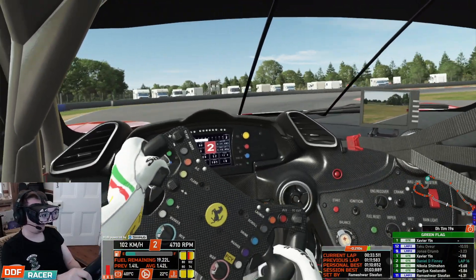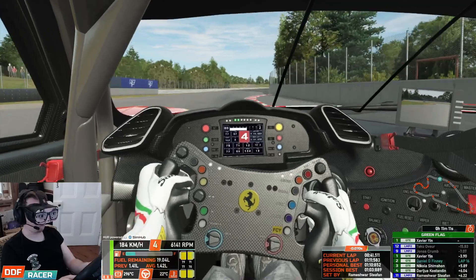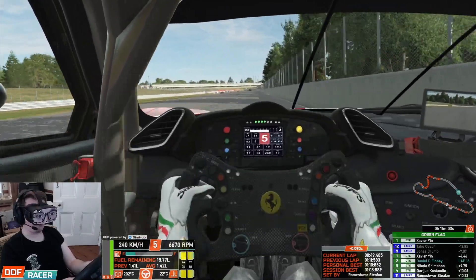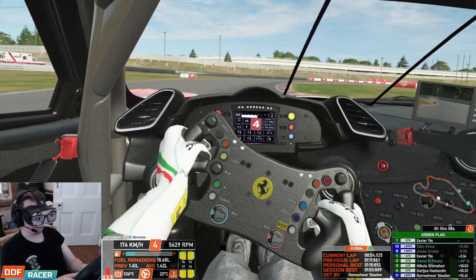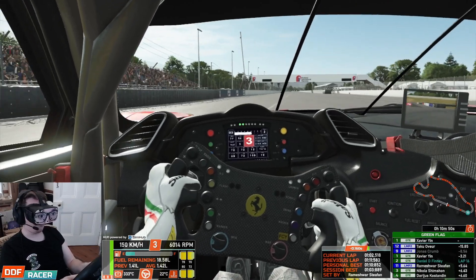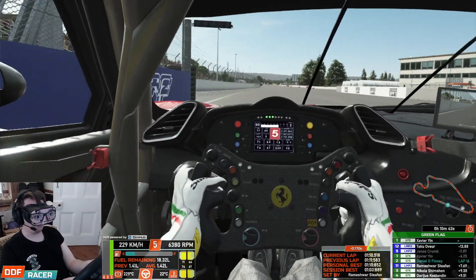Yeah, that first chicane's probably the trickiest part of the circuit. The kerbs are pretty high — you can't just monster the kerbs like you can elsewhere, you can't just drive straight over them. They're pretty raised so they will unsettle the car. It's pretty much two 90-degree corners back to back. As opposed to this chicane which is pretty much as brave as you want to do it. It kind of reminds me of the last section of the Nürburgring — the old endurance chicane, the faster open-style chicane, with the left-right and then the right at the end.